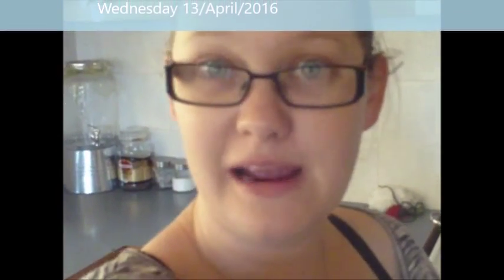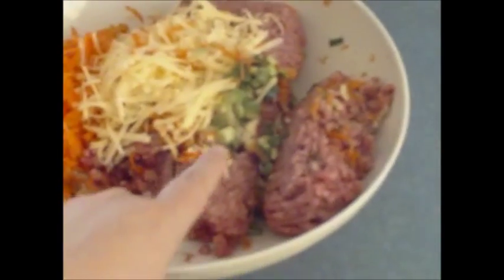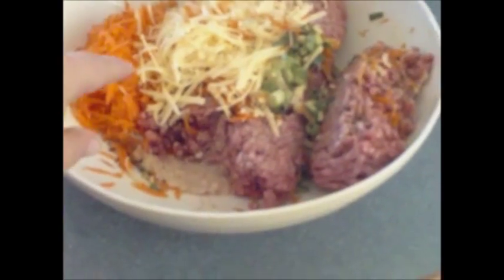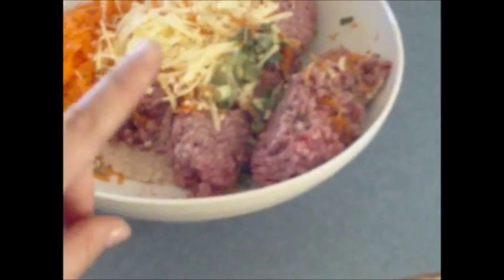It's Wednesday and tonight for dinner we're having meatballs with mashed potato and gravy. I'm getting Kaylee and Josh to help make them because it's school holidays — it'll give them something to do. I've got a kilo of mince, some shallots, grated cheese, and grated carrot. I would put zucchini in it but I didn't have any.